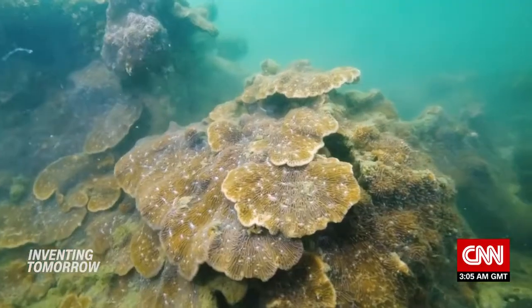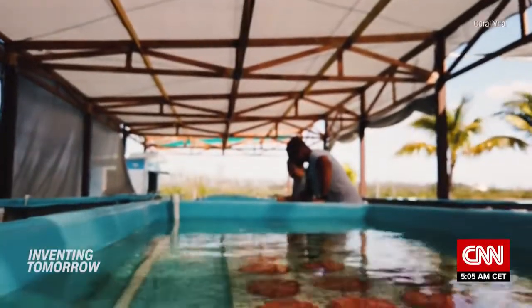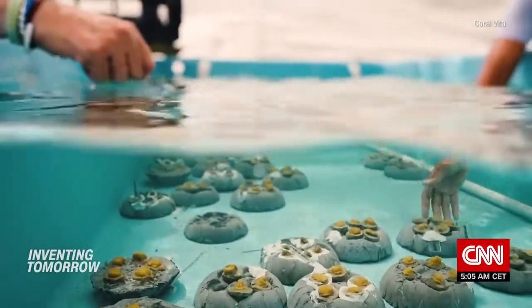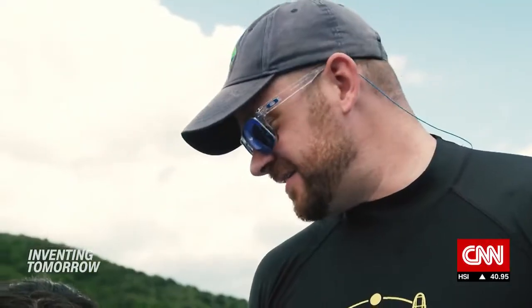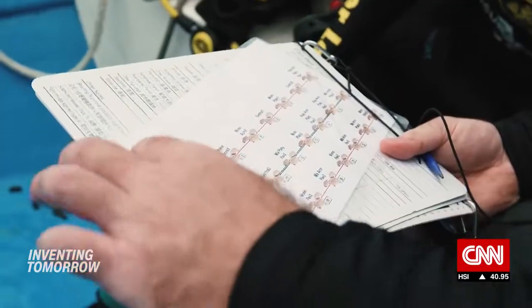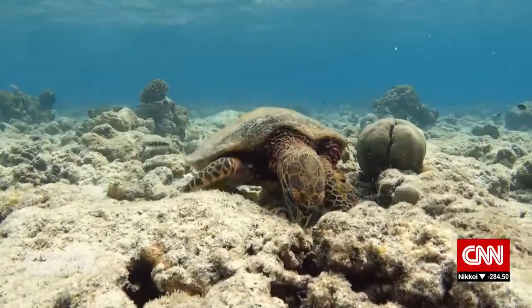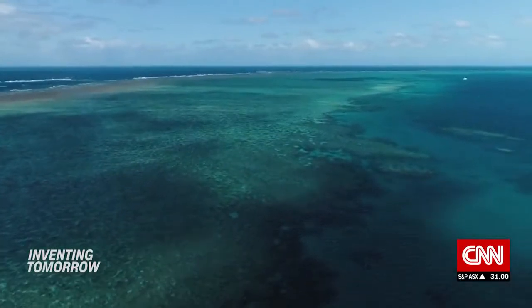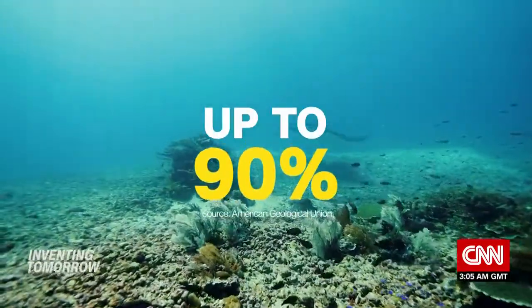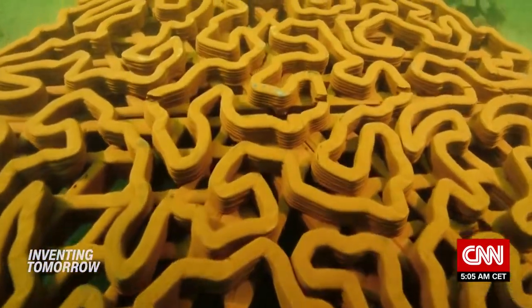Arcee Reef isn't the only startup restoring coral. Coral Vita grows coral fragments on a land-based farm in the Caribbean, where the company says it can develop faster than in the ocean, then replants them onto degraded reefs. But Baker believes Arcee Reef can help regrow coral in areas where it has entirely disappeared — a situation increasingly common as scientists predict climate change and pollution may destroy up to 90% of coral reefs globally in the next 20 years. 'Creating that new hard bottom can help overcome that problem and kind of reset the clock on these coral communities.'